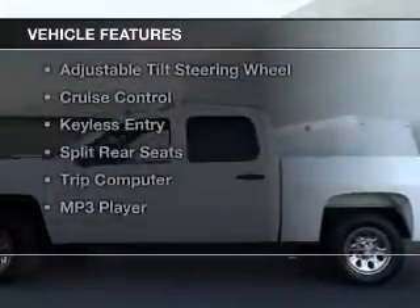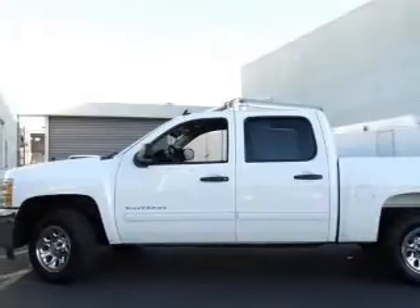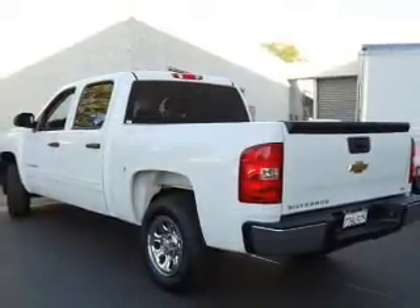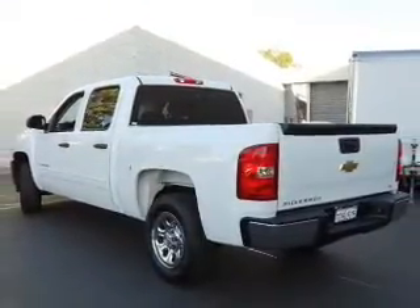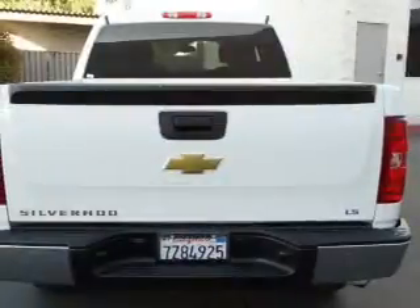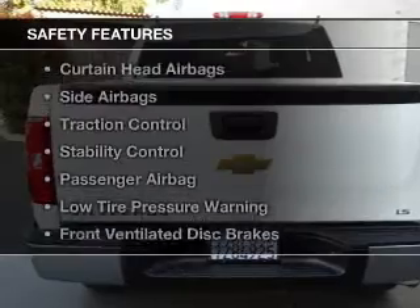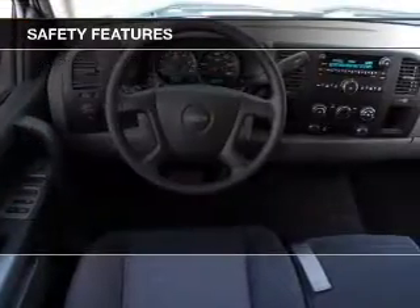The features include Hill Start Assist, Sirius XM satellite radio, digital audio input, premium rims, an adjustable tilt steering wheel, cruise control, keyless entry, split rear seats, a trip computer, and an MP3 player.